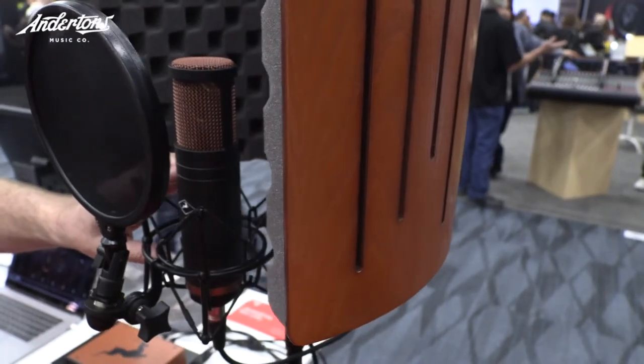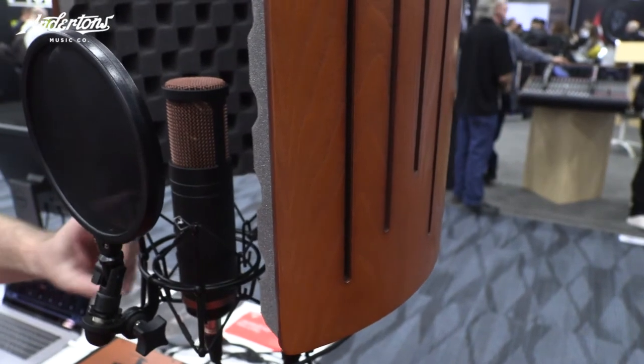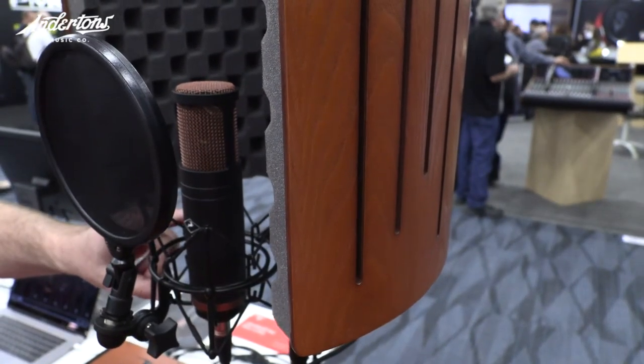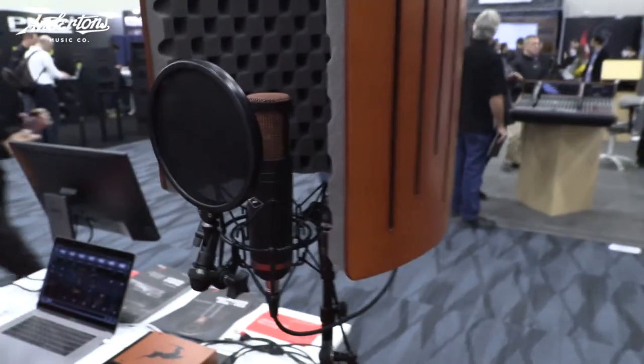We also have custom Antelope electronics — nothing's off the shelf. They're completely transformerless and discrete designed electronics that sound fantastic: very low noise, very low distortion. So just to start off, you have a C12 style sound, a very expensive-sounding microphone. We don't have to do as much heavy lifting to model other $5,000 to $10,000 microphones, so you really get in that sweet spot.